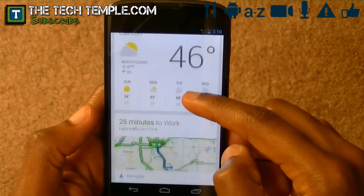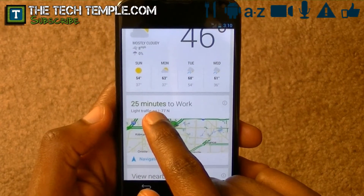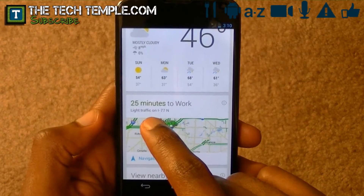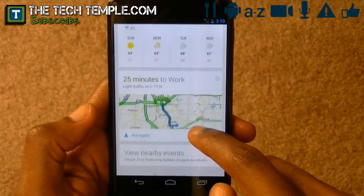It gives me the weather, and even the background is nice, matching the weather. When it's nighttime, it'll change. It tells me how long to get to work — 25 minutes. And if you look at the color right there, that tells you the traffic. If it's green, no traffic. If it's yellow, medium traffic. And if it's red, it is heavy traffic. And it'll also give you an alternate route, which is pretty nice.